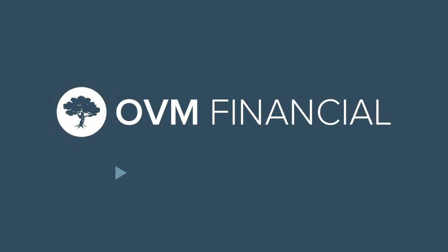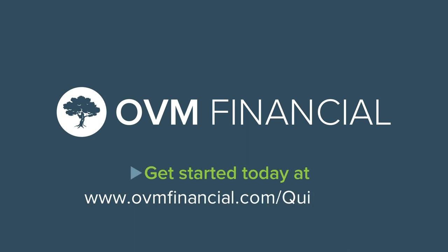Check out our blog to learn what the guidelines are for your loan type. And as always, our expert loan officers are here to answer any questions you have and help guide you through the mortgage process. Give us a call or start your application today at ovmfinancial.com/quick-start.